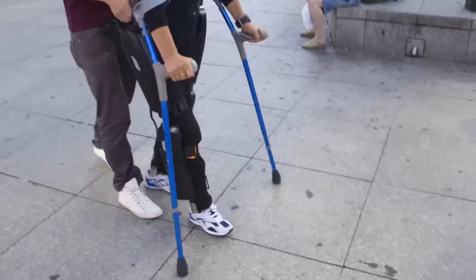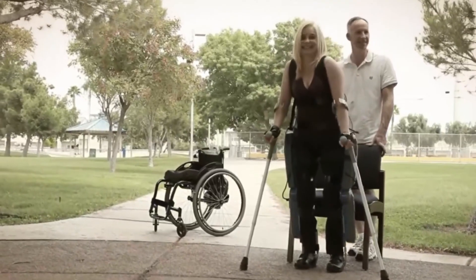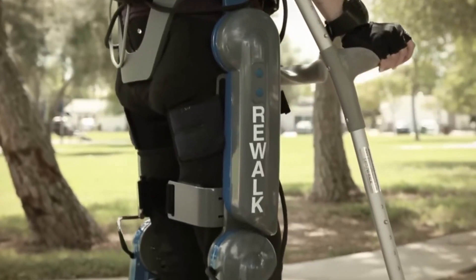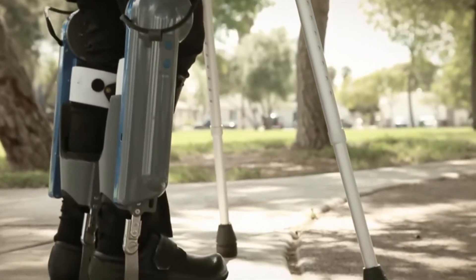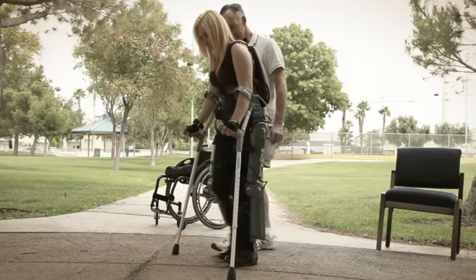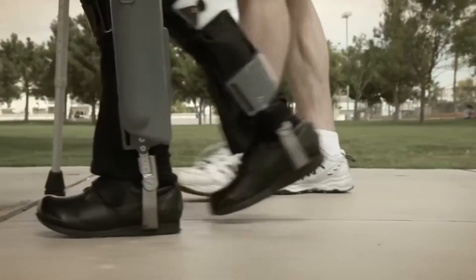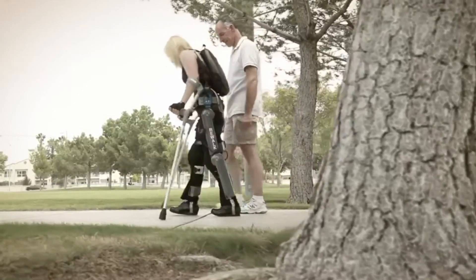Currently the device costs up to $85,000 per unit. However, the ReWalk team has started making the technology available on certain medical insurance plans, with the goal of making it more affordable. Hopefully this life-altering tool will soon become more widespread, impacting and improving thousands of lives.